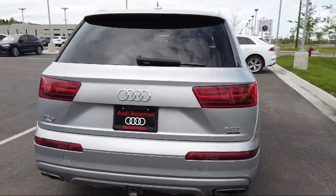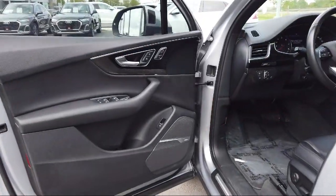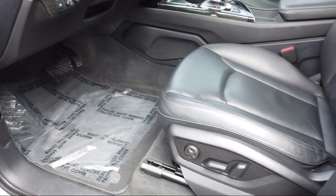It also features third-row seating, keyless entry, Sirius XM satellite radio, electronic stability control, and has less than 50,000 miles on the odometer.